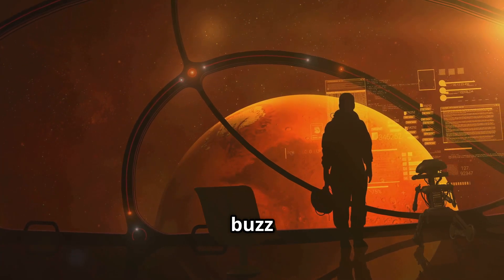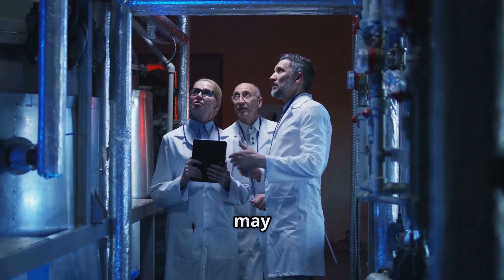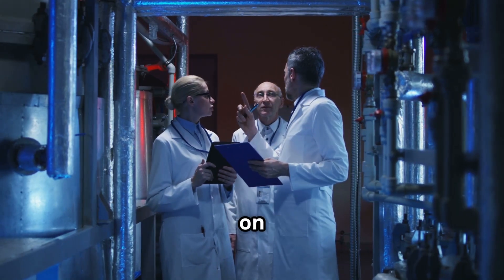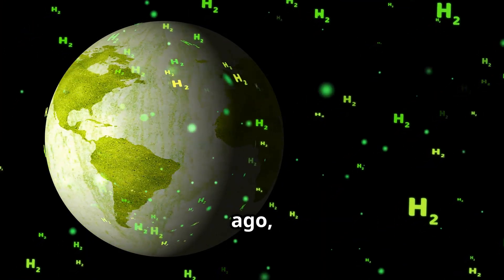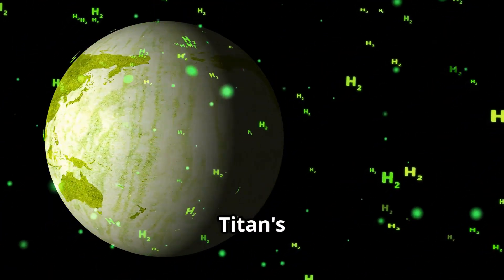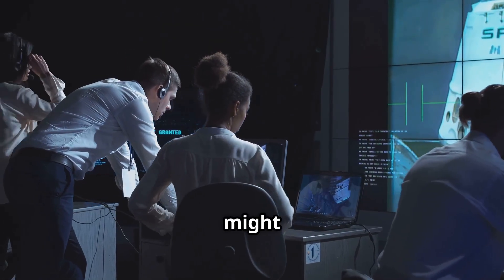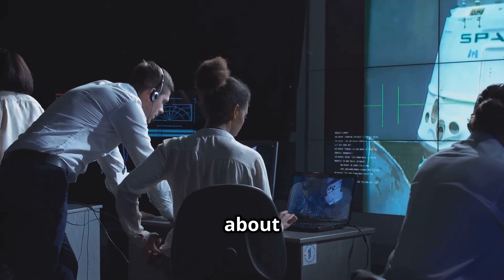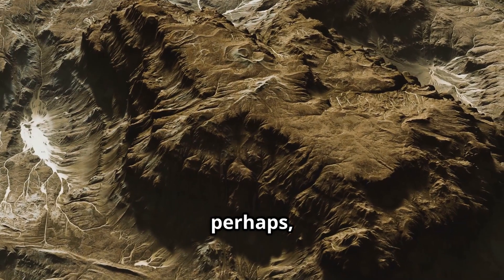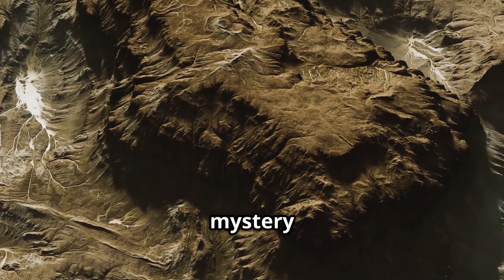Why all the buzz about Titan? The thing is, scientists believe that Titan may hold the keys to understanding how life began on Earth. Billions of years ago, Earth's early atmosphere might have been similar to Titan's current atmosphere. If we can understand Titan, we might learn something about the early days of our own planet. Perhaps, just perhaps, Titan holds the key to the mystery of life itself.